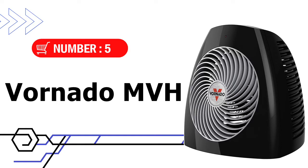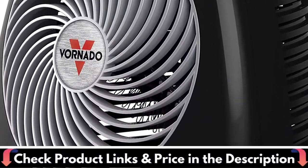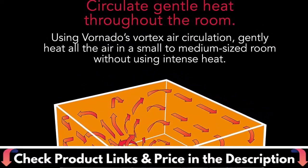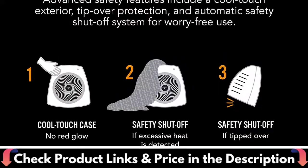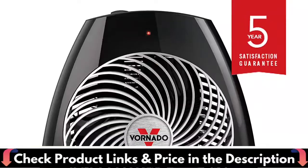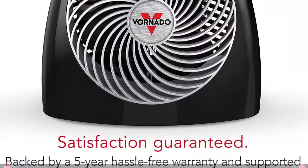The fifth pick is the Vornado MVH Vortex Heater. The MVH whole room vortex heater is an efficient way to save energy. Equipped with Vornado's vortex technology, it quickly, quietly, and efficiently heats all of the air in the room. To maintain a set room temperature, use an adjustable thermostat to control your comfort. Heat efficiently with three heat settings that allow you to customize heat output and energy consumption.